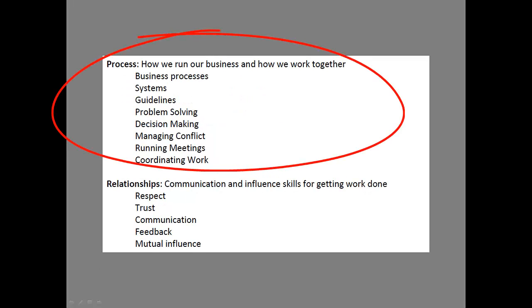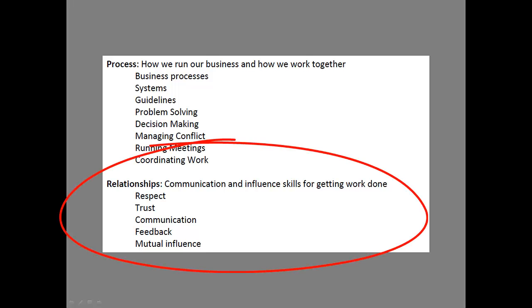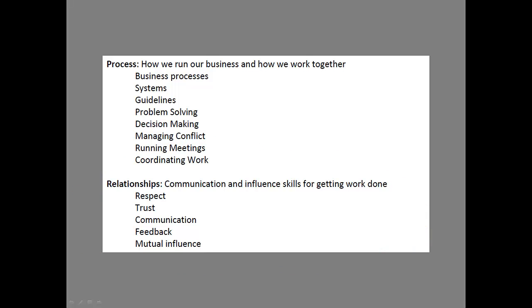Processes: How do we run? How do we work together? When there's a problem, how are we going to solve it? Decision-making, managing conflict — all those kinds of things we need to lay out so there's an understanding of how this works. And then finally, relationships: communication and influence. How do I get stuff done? What's the level of communication we need? What's the level of trust? How do we walk through this understanding of what a team does?